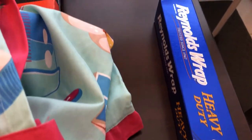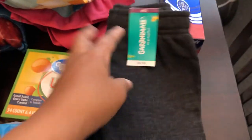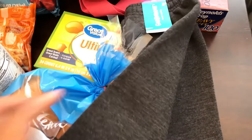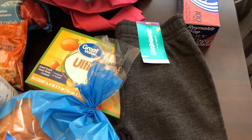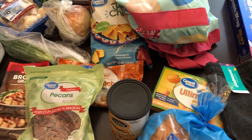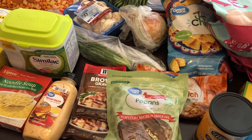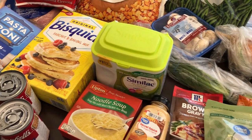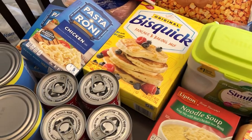We also needed some foil paper. And I just picked up a pair of pants for Harrison because he doesn't really have any pants to wear. So this is everything I picked up from my Walmart haul. I hope you guys enjoyed this video — if you did, please give us a thumbs up, and if you haven't subscribed to our channel, I certainly hope you'll do so. Thanks so much for watching and we'll see you guys next time.